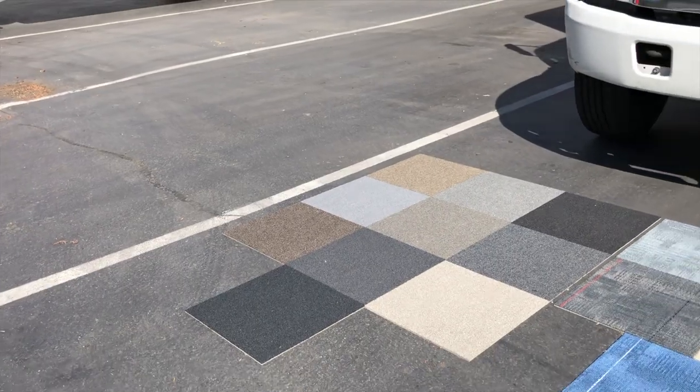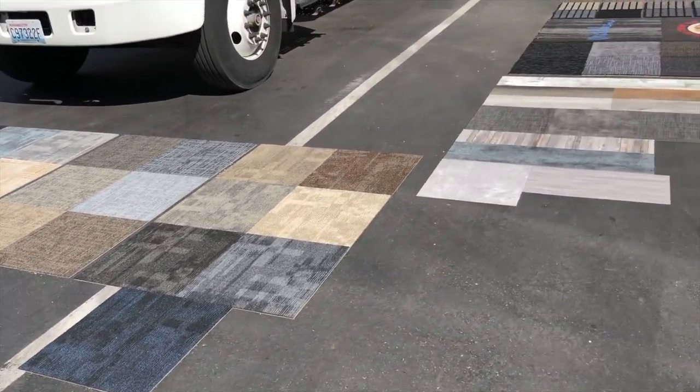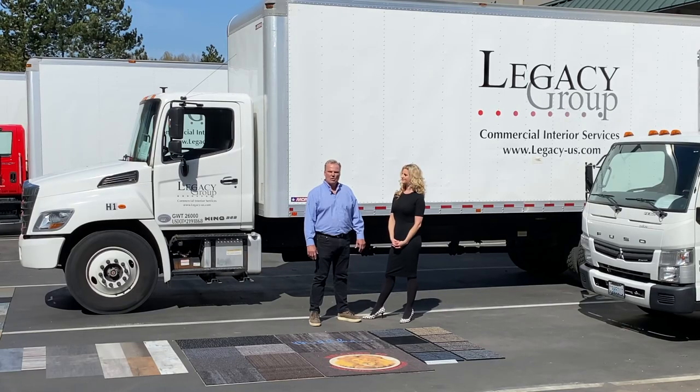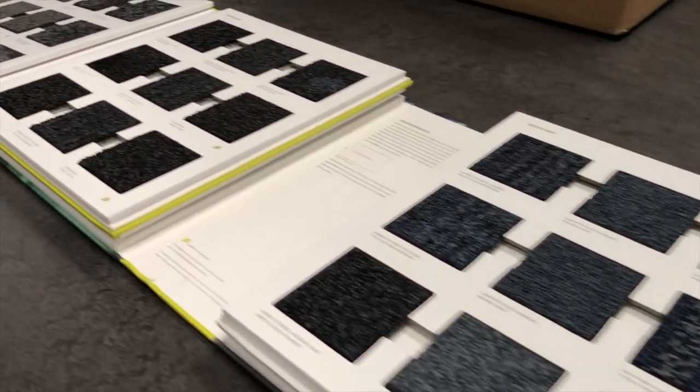Our LVT products are made to perform in heavy use — they all come with a 28 mil wear layer. Our entryway collection, which is called OBEX, is built to catch the dirt and catch the moisture at the door, with multiple products in the collection to hit all three entry zones of your schools.